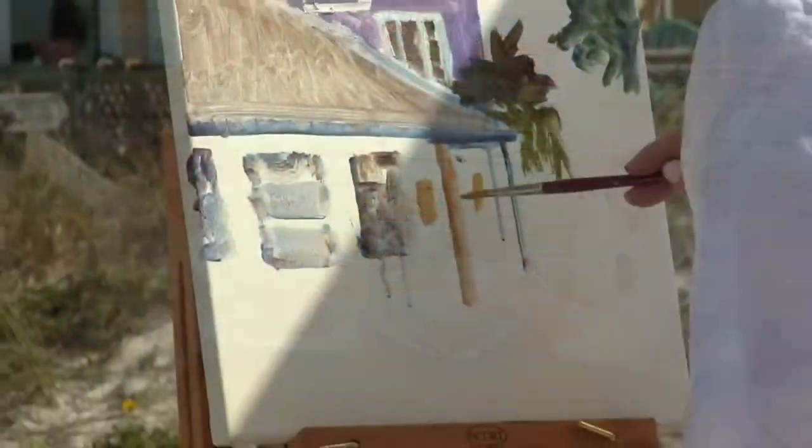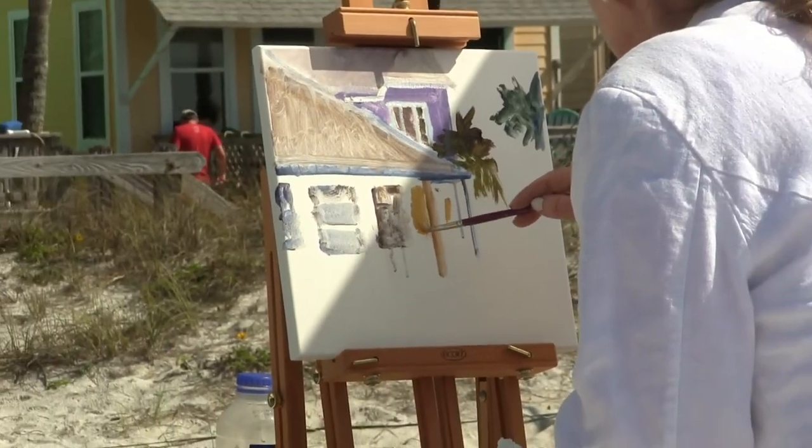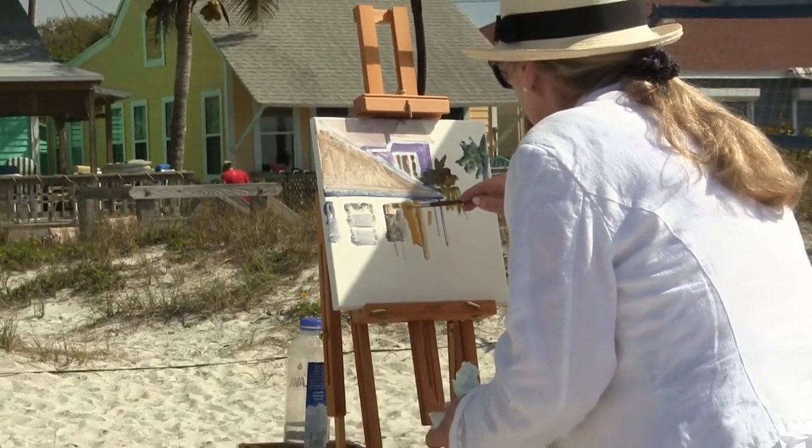We'll paint in the morning, come in and have lunch, then go back out because of the shadows. We love the shadows in the late morning and the great shadows in the late afternoon.